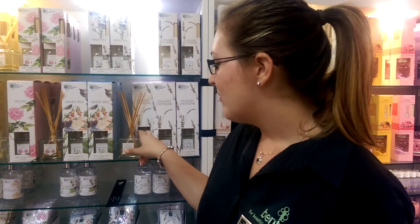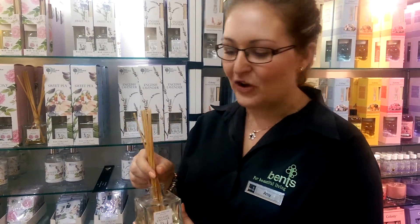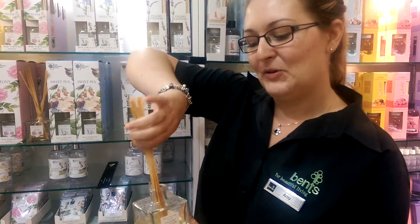Hello, I'm Amy and I work on the Gifler department. Today I'm going to talk to you a little bit about reed diffusers. They're really good for small areas in your house, like the bathroom or in the hall. I have one in my hall at home and it smells really nice when coming into my house.